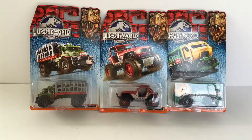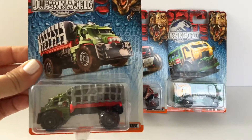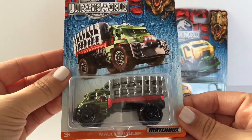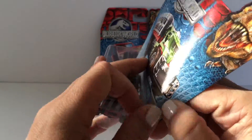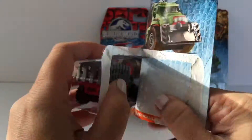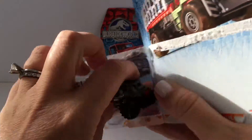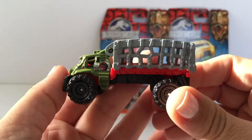Hi everyone, welcome back to Toy Crush! Today we're going to open the Jurassic World Matchbox cars. We have several of these to open. The first one I'm going to open is the Mauler Hauler. Let's go ahead and open it — this is what the Mauler Hauler looks like close-up.